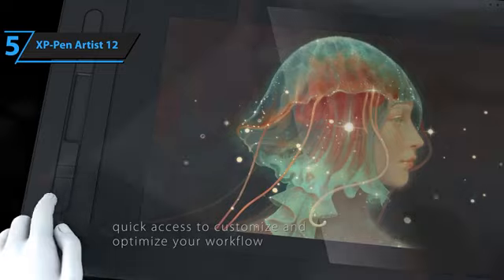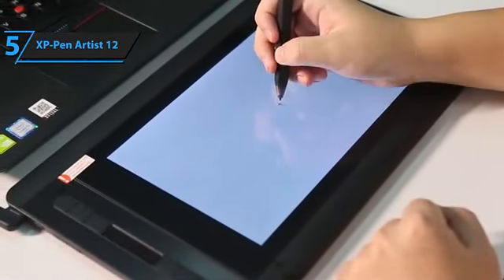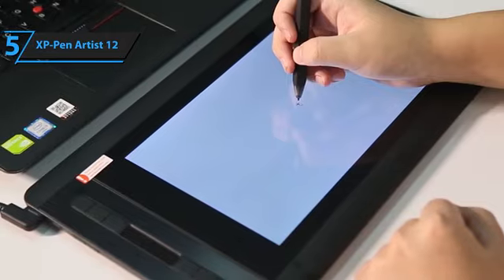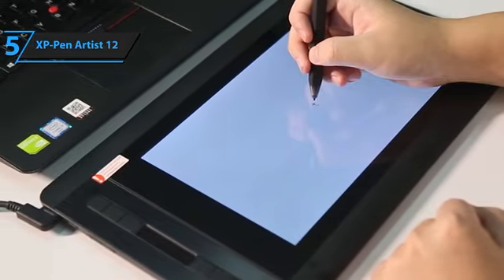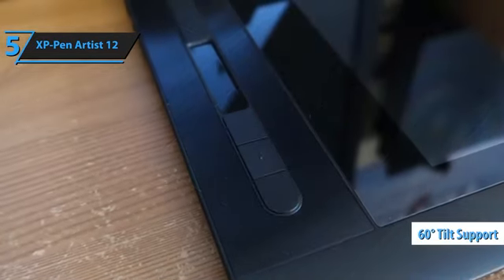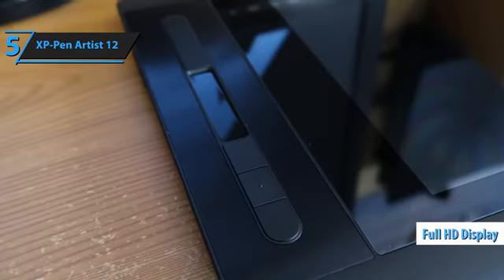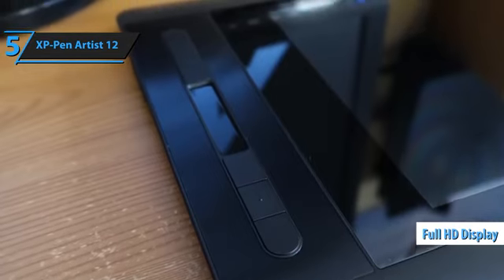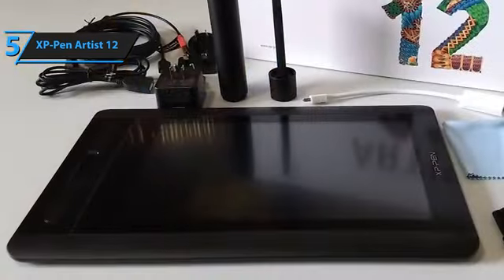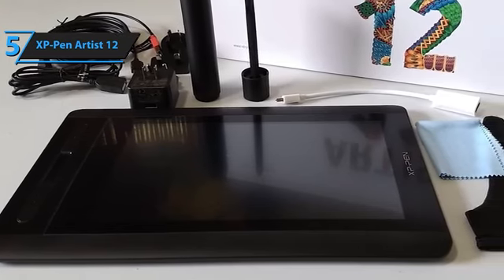The tablet's support for 3-in-1 USB-C connection is commendable, as is its vibrant color options: green, blue, pink, and black. Its compatibility with software like Photoshop and Krita, offering 60-degree tilt support, is a boon for serious artists. The XP-Pen Artist 12 second-gen boasts a stunning full HD built-in display with a resolution of 5080 LPI. Its lightweight design makes it an ideal companion for designers on the move. This model is an enhanced version of the Artist 12 first-gen.